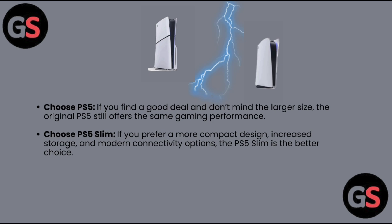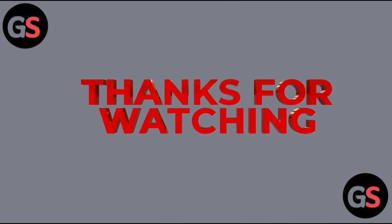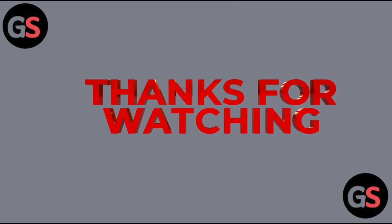Which is better? Choose the PS5 if you find a good deal and don't mind the larger size — the original PS5 still offers the same gaming performance. Choose the PS5 Slim if you prefer a more compact design, increased storage, and modern connectivity options. The PS5 Slim is the better choice. Thanks for watching — do like, share, comment, and subscribe to our channel.